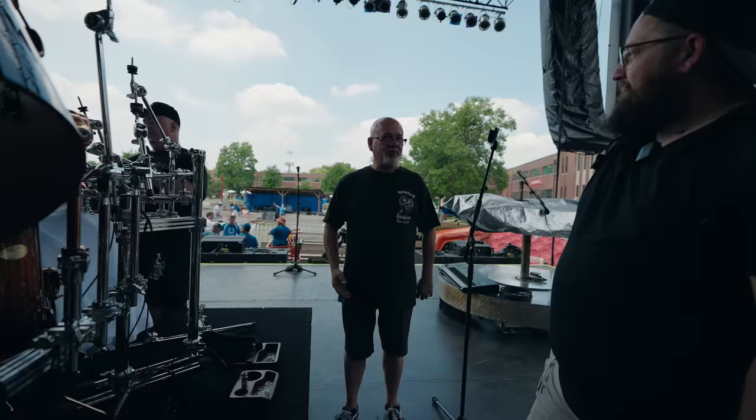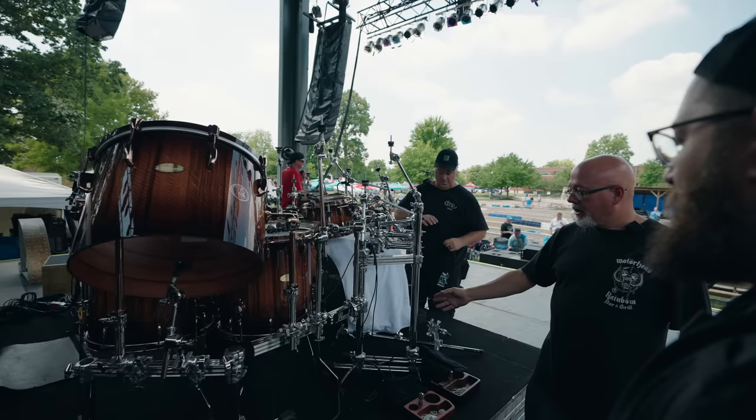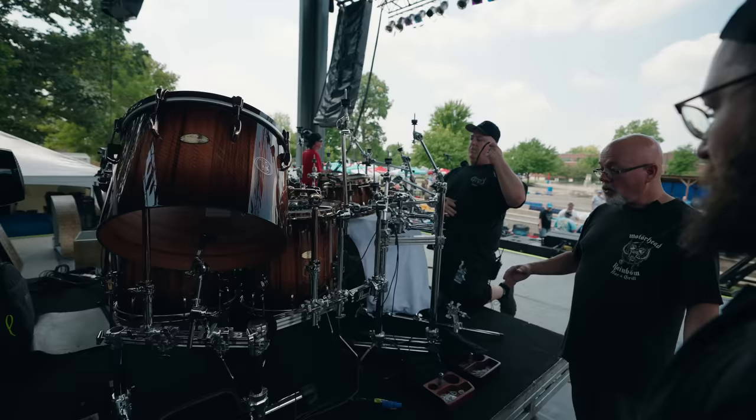The bottom heads are tuned about a full step above where the batter is, which gives it a nice pitch bend down. The rack hardware is all Pearl as well — Pearl chrome plated the rack for Todd, which is not something normally offered.